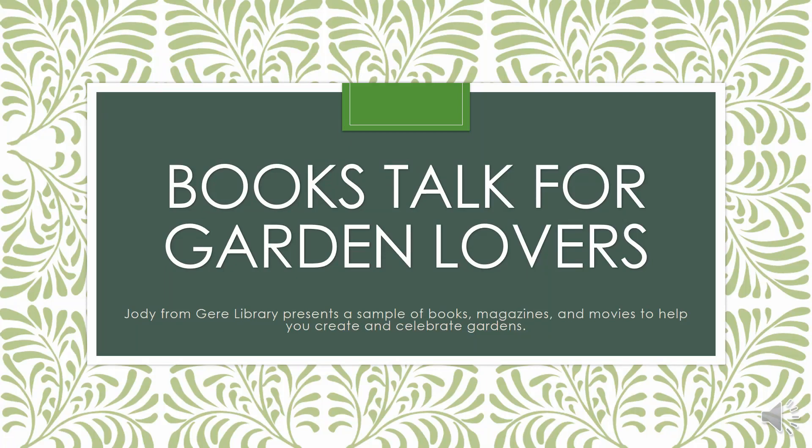Hi, my name is Jodi. I work at Gear Library, and I am here to share a books talk with you about the books and resources that we have in the library about gardens.